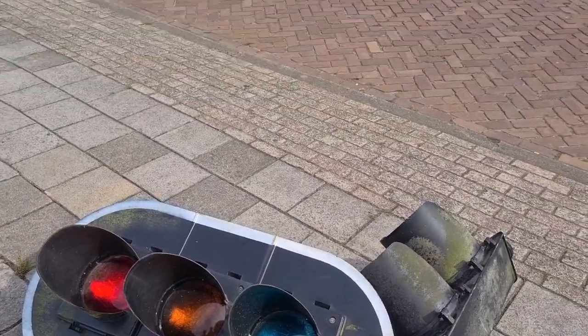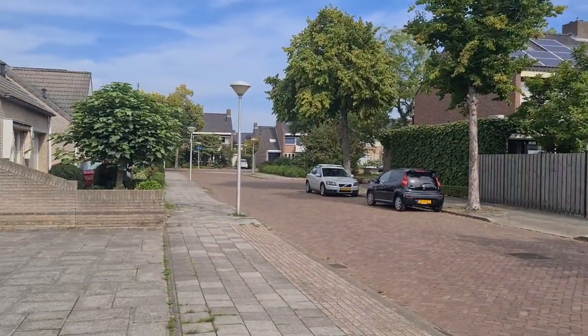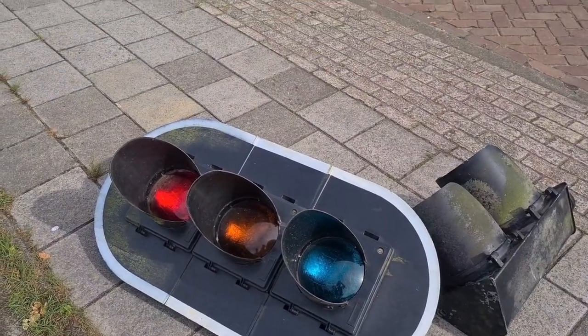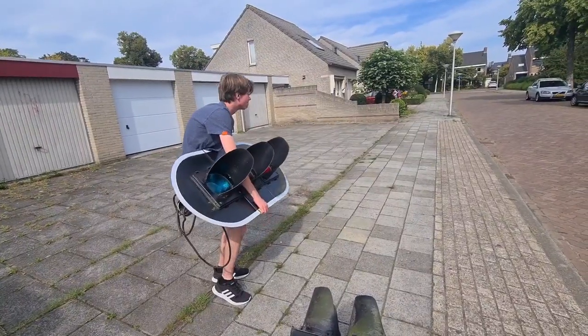We got the traffic lights and we are now walking. It's not that busy here but it was earlier and it was kind of embarrassing. We still need to get one more traffic light. It's kind of heavy though.